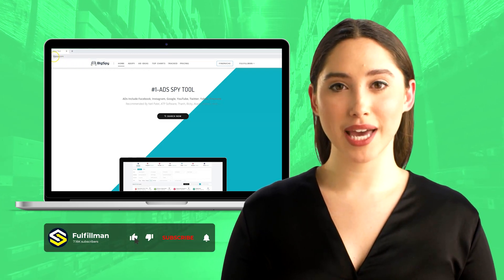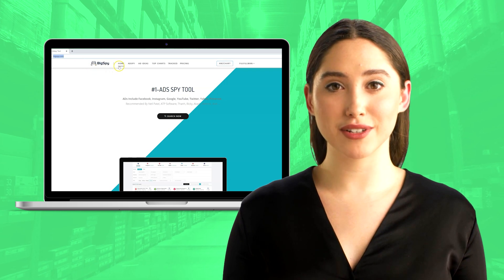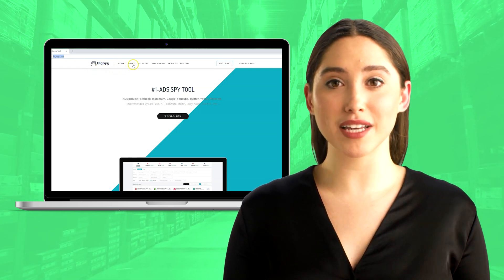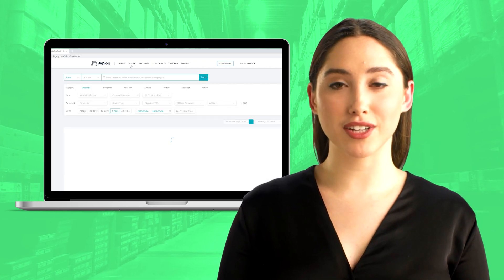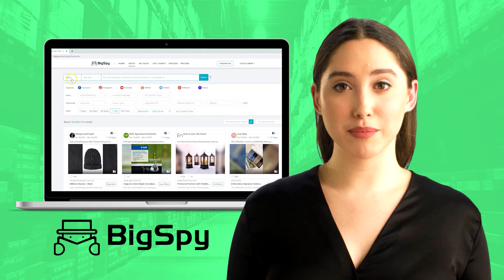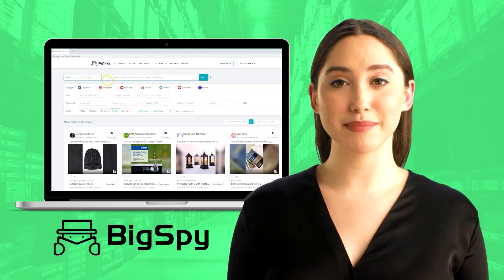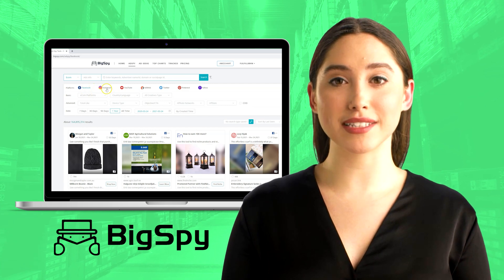Hi guys, welcome back to Fulfillment YouTube channel. I am here again to show you another video featuring this amazing tool BigSpy. I am glad that we see each other again to talk about searching hot winning products online using this very helpful tool, which is BigSpy. A good tool for product research and development of advertisements for various platforms, especially for e-commerce and other online business platforms.